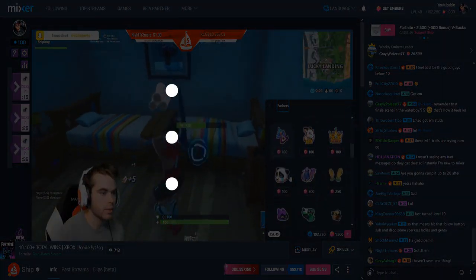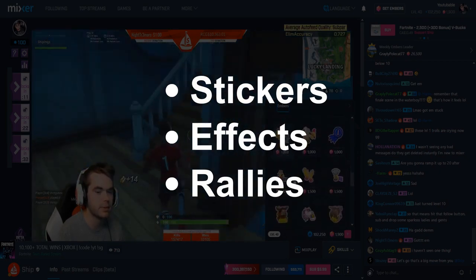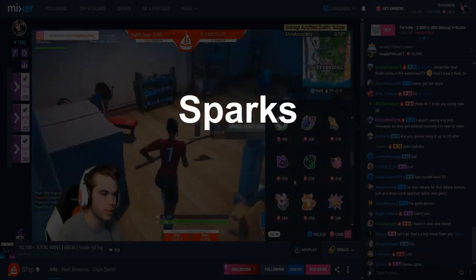For those of you who may not know, skills are a fun way for viewers to add effects to their tips. There are three types of skills: stickers, effects, and rallies. To send skills, viewers need sparks or embers. Sparks can be collected just by watching your favorite streamers. However, embers need to be purchased, and they unlock premium skills like animated stickers or full-screen effects.